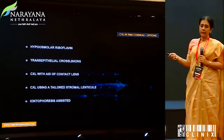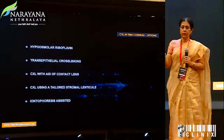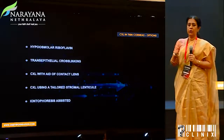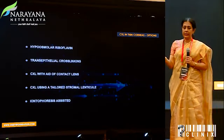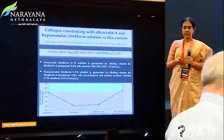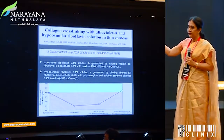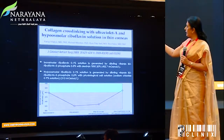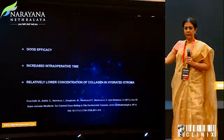When it comes to crosslinking in a thin cornea, we are familiar that you could use a hypo-osmolar riboflavin, a transepithelial approach, use contact lenses, or use a tailored stromal lenticule overlying, or go ahead and do an iontophoresis-assisted crosslinking. The hypo-osmolar crosslinking would have the first 30 minutes with isotonic crosslinking riboflavin, and the last 10 minutes you would use the hypotonic riboflavin for treatment.